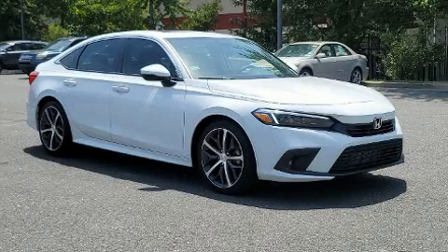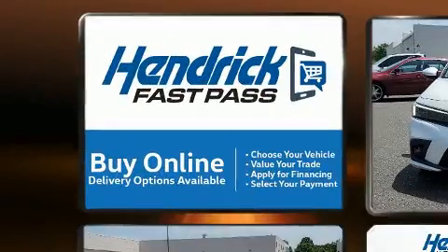Step into the 2022 Honda Civic. With less than 2,000 miles on the odometer, this four-door sedan prioritizes comfort, safety and convenience.